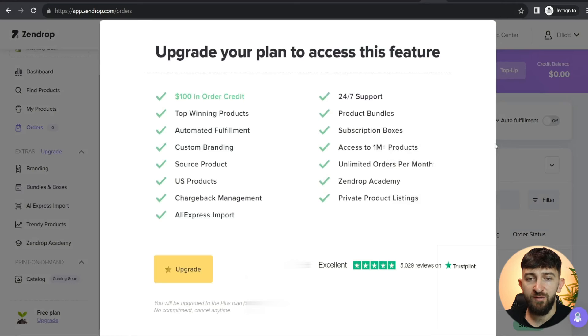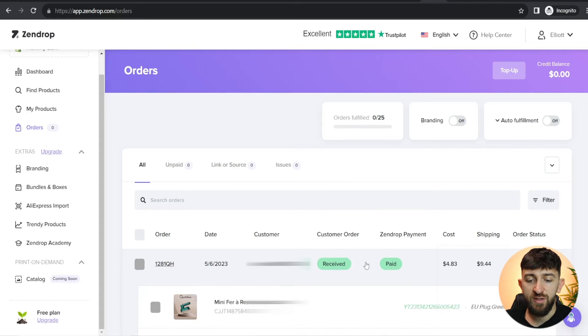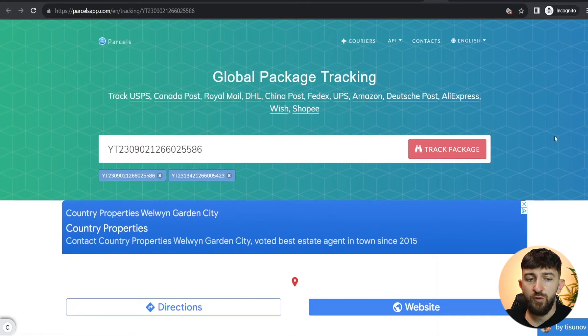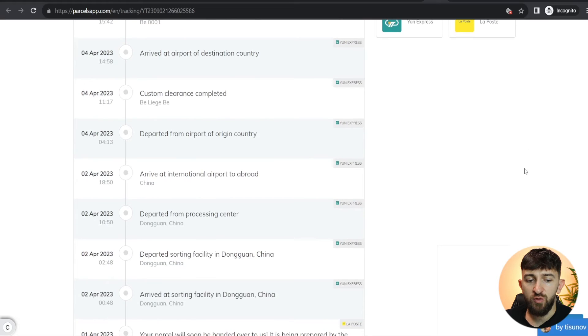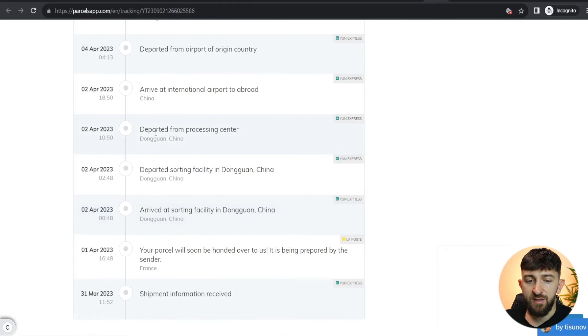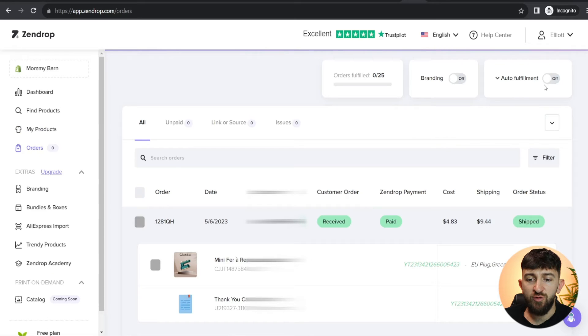You can also turn on branding if you upgrade your Zendrop account, which lets you add custom thank you cards to your packages. If I open one of the orders on my account and scroll down, you can see I've got a custom thank you card. I had auto fulfillment turned on for this account — I've just turned it off recently because I'm not really running this store anymore — but you can see all of the tracking numbers have been updated automatically. Click on a tracking number and you'll be brought to the Parcel apps website where you can see all the tracking information: shipping information received, arrived at sorting facility, departed from processing center, arrived at international airport, and so on.